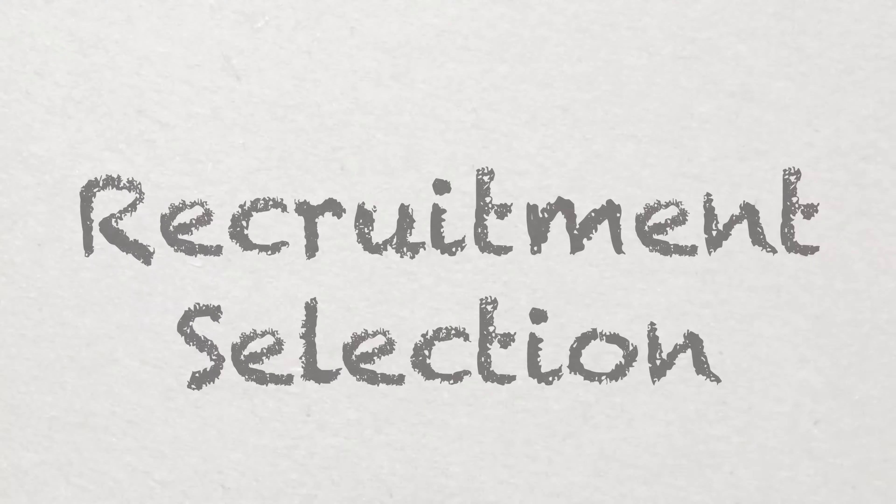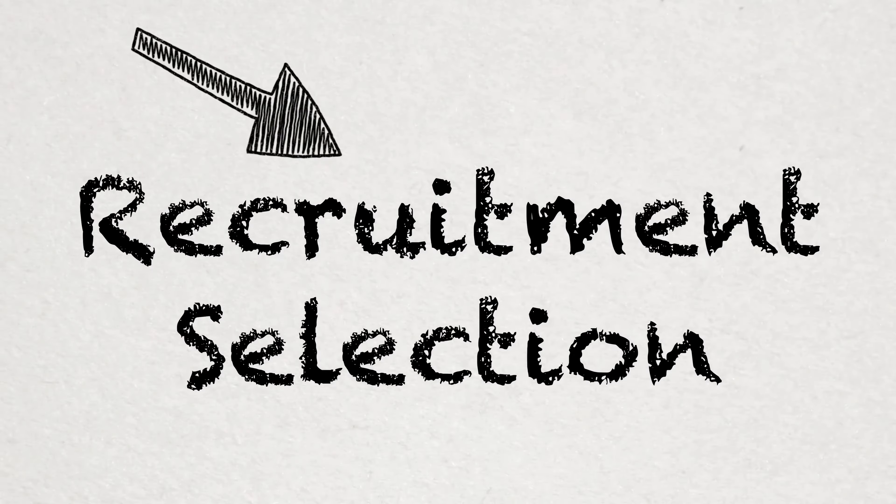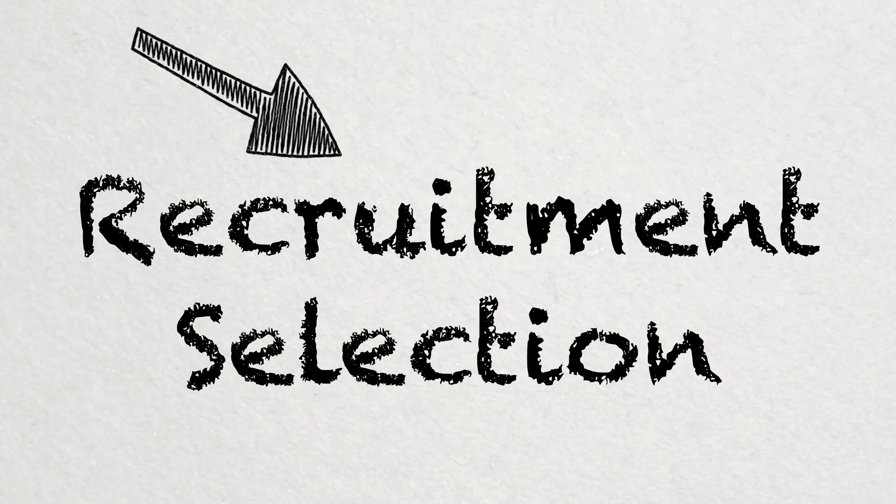In this week's video, I'm going to be talking about recruitment and selection. I'm going to provide one recruitment question and one selection question. Here we go.